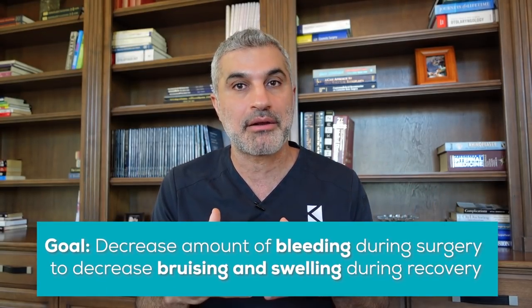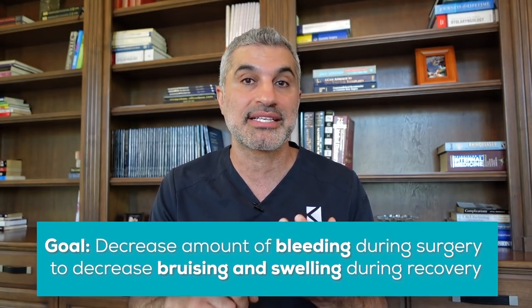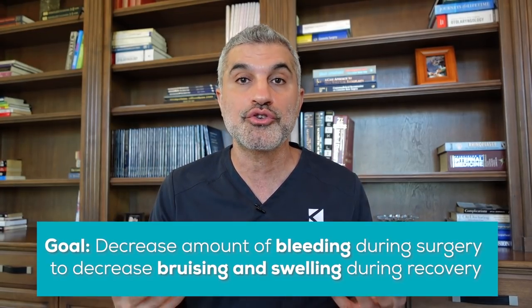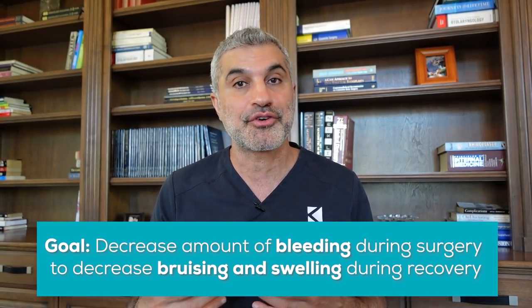Number one is preparation. There's a few things you have to remember. Surgery involves cutting, and cutting tissue involves bleeding. So what you want to do is decrease the amount of bleeding that happens, so you have less bruising and less swelling, because blood can obviously cause bruising but is also a huge reason why people swell after surgery. Anything that can make you bleed will increase your risk of bruising and swelling after surgery.